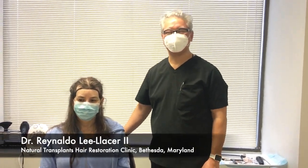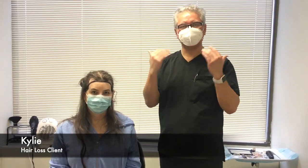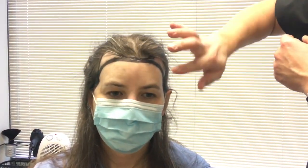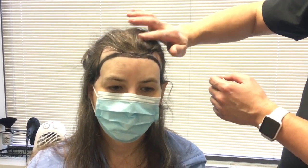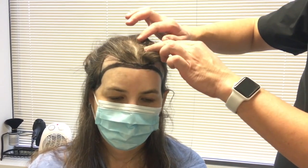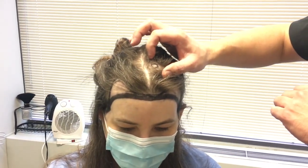Hi, it's Dr. Lee Lacer with Natural Transplants, and we're back here with Kylie. We just got done drawing the hairline for her. It took a little bit of time to address certain issues, trying to make it look as feminine as possible and hide the scar. As you can see, we brought her hairline down about a half finger-breadth, closed off these corners, and made it more rounded to give it a more feminine appearance. Her scar comes up a little high, so we should have plenty of room to put multiple grafts in those areas to hide that incision scar.